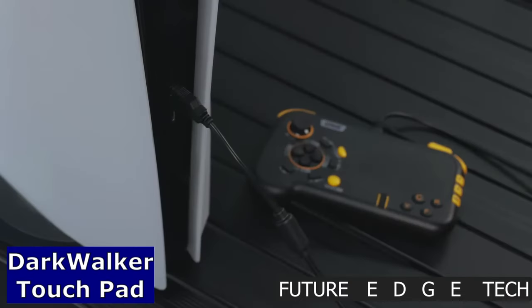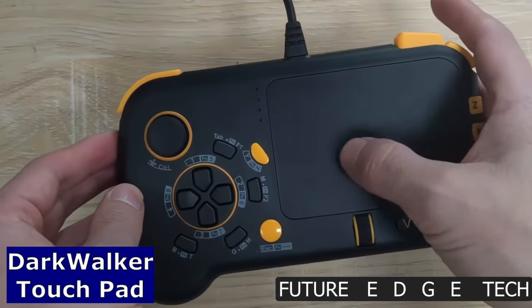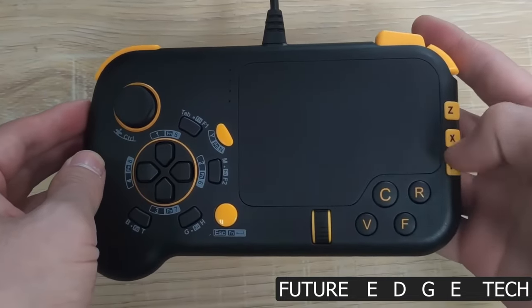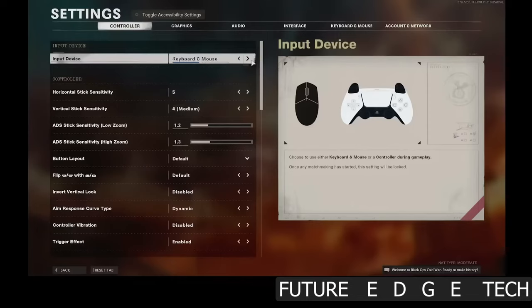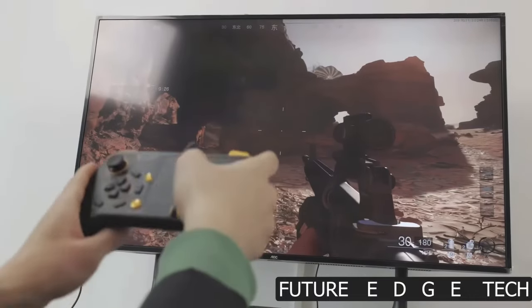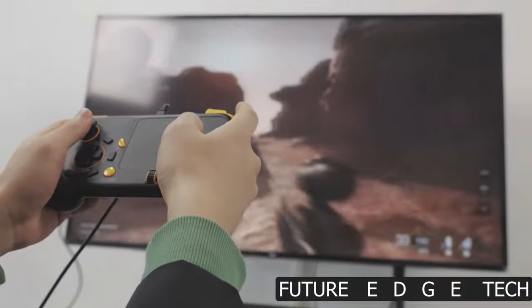Next, enter a realm of intuitive control with the Darkwalker Touchpad, where precision meets innovation, and your every touch unleashes a world of possibilities. Designed for the modern explorer, the Darkwalker Touchpad transcends traditional input devices.